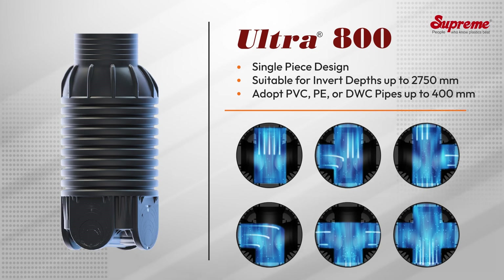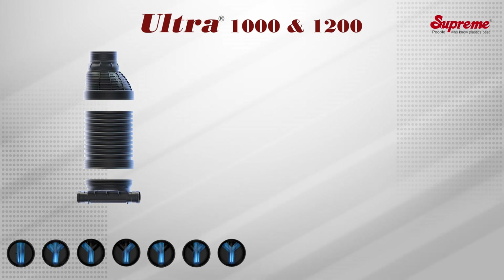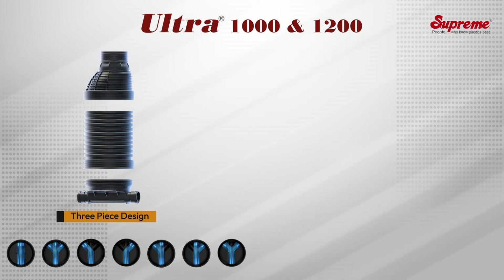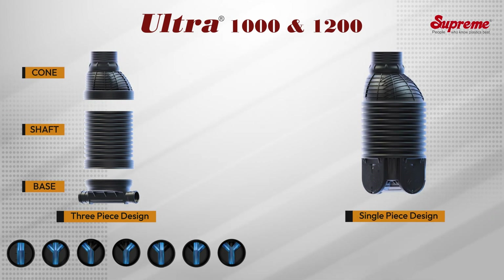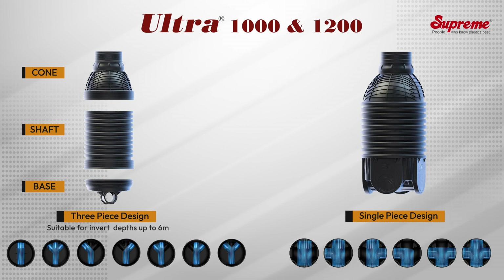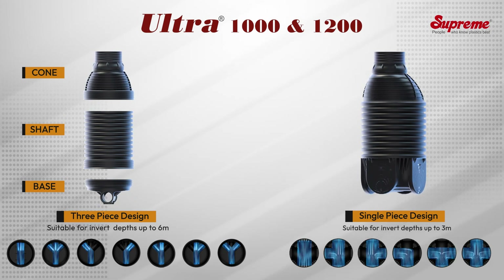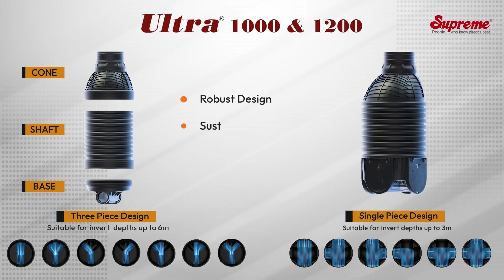Ultra 1200 manholes are offered in various designs and configurations: a three-piece design with separate base, shaft, and cone, and a single-piece design with all three components in an integral form. The three-piece design is suitable up to six meter depth, while the cost-effective single-piece design is suitable up to three meter depth.